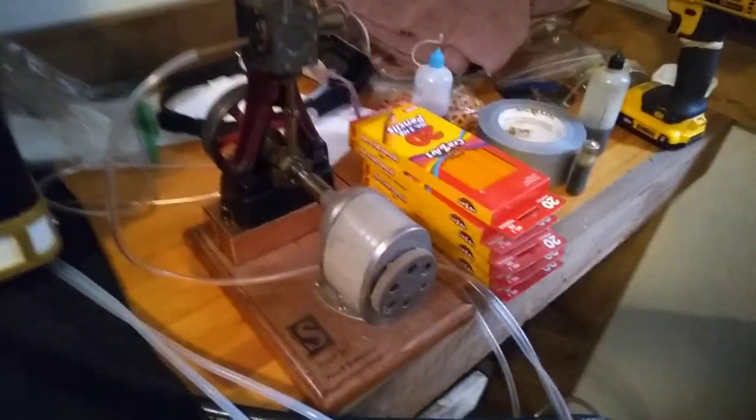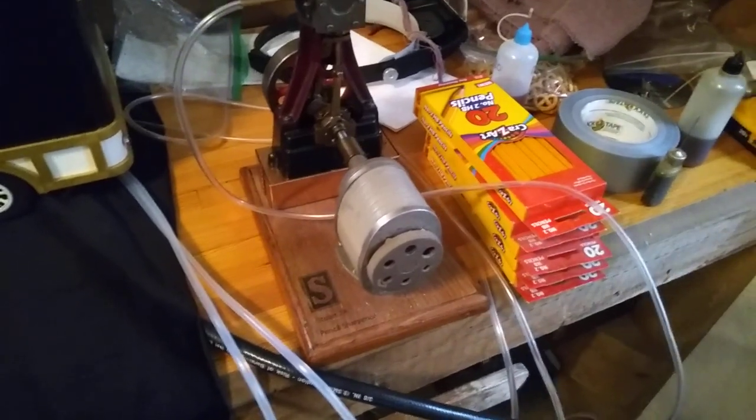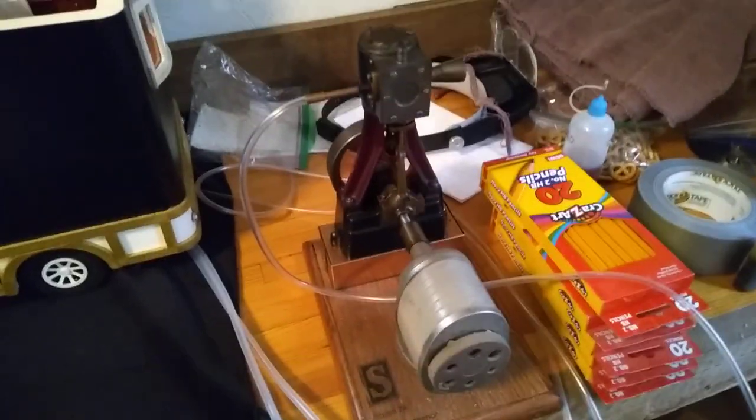And we got my Stuart pencil sharpener. There we go — it will make little sharp pencils. Kids love it.